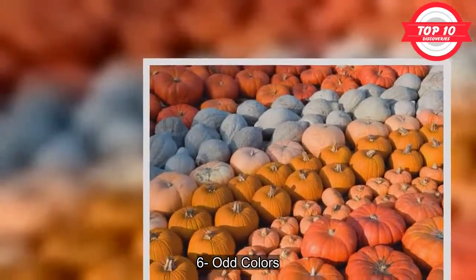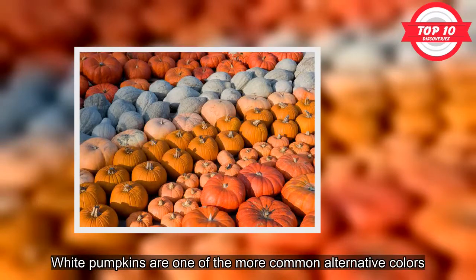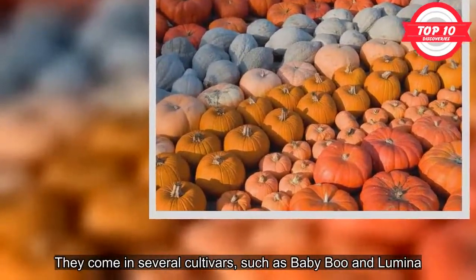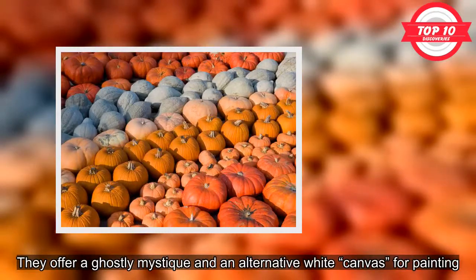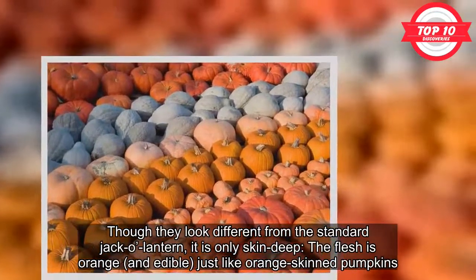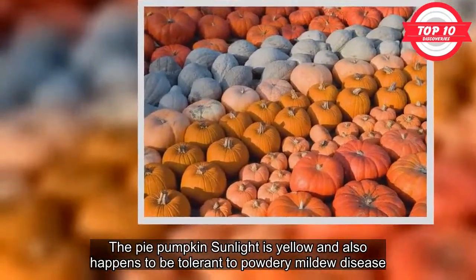6. Odd Colors. The standard pumpkin is a certain shade of orange; however, pumpkins do come in other colors, such as yellow, white, blue, and even pink. White pumpkins are one of the more common alternative colors, coming in several cultivars such as Baby Boo and Lumina. Once a novelty, they can now be bought at pumpkin patches and grocery stores. They offer a ghostly mystique and an alternative white canvas for painting. Though they look different from the standard jack-o-lantern, it is only skin deep — the flesh is orange and edible, just like orange-skinned pumpkins.